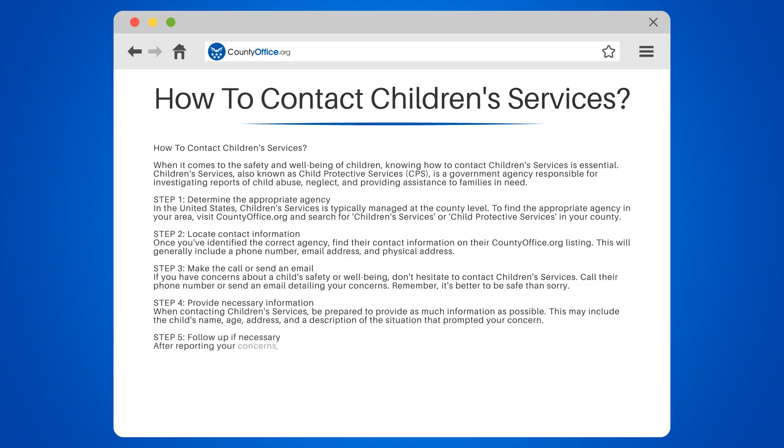Step 5: Follow up if necessary. After reporting your concerns, Children's Services may ask for additional information or updates. Be sure to follow up and provide any requested information promptly.